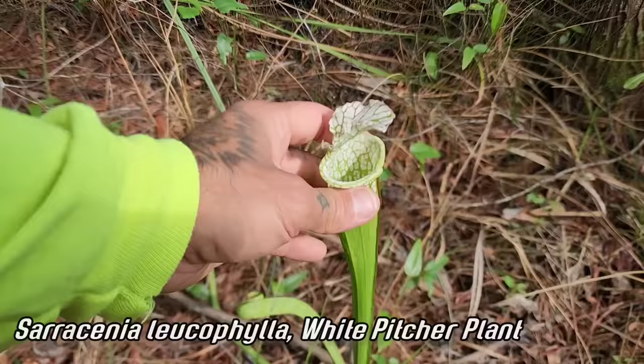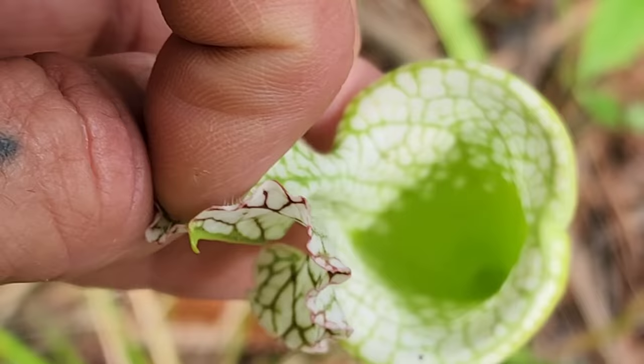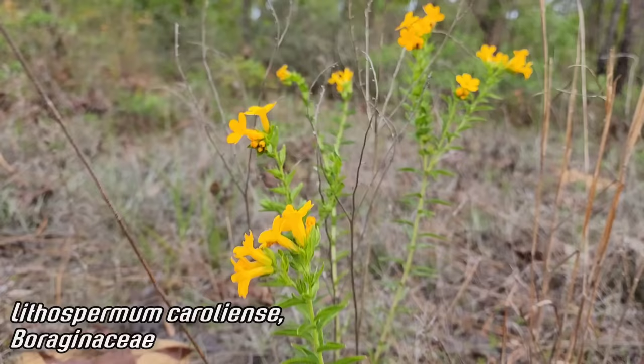And then we have a lone Sarracenia leucophylla plant — look at that. Anyone in there? No, but look — you can see all those hairs that prevent insects from getting out.